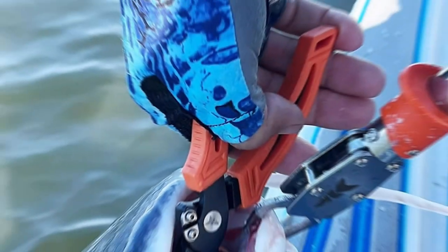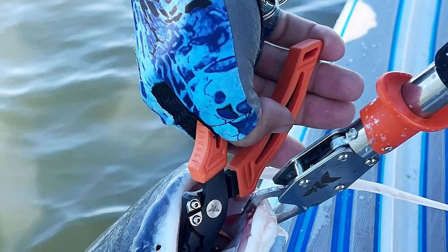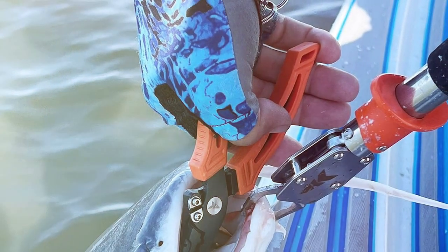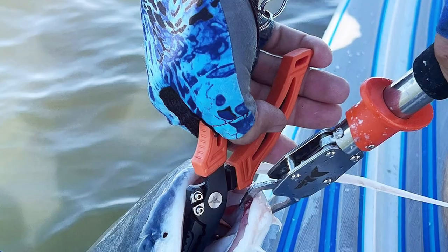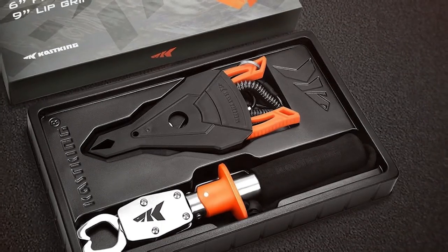Kastking's reputation for producing high-quality fishing gear is well-deserved, and the KTALSC01 Fishing Pliers are no exception. They are a versatile and reliable tool that will serve you well on all your fishing adventures.